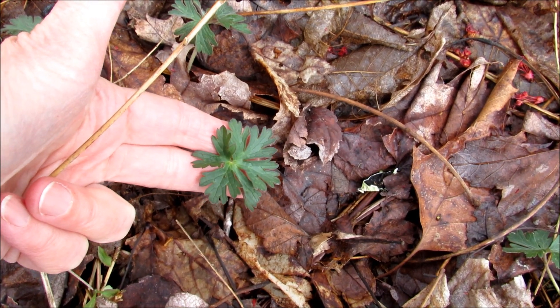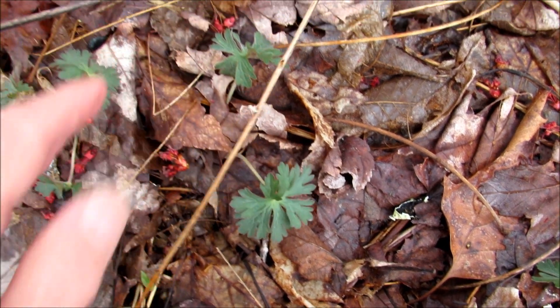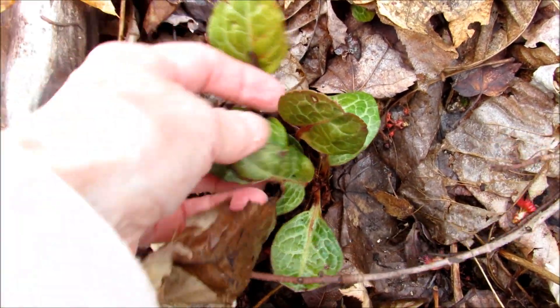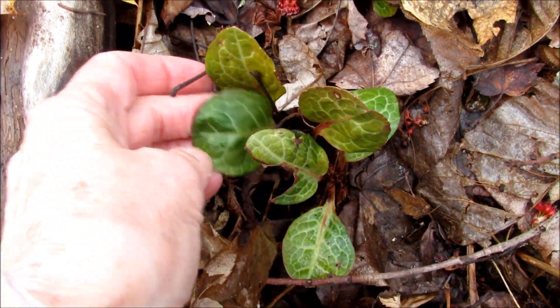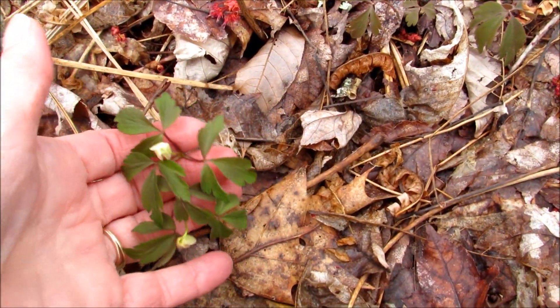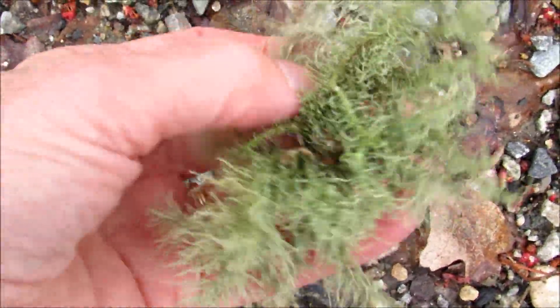And these shin leaf leaves — they stay green all winter too, but they've got tiny orchid-like flowers. And here's a flower bud on the wood anemone; that'll bloom pretty soon. And here's an old man beard lichen, also fallen off a tree during the storm.